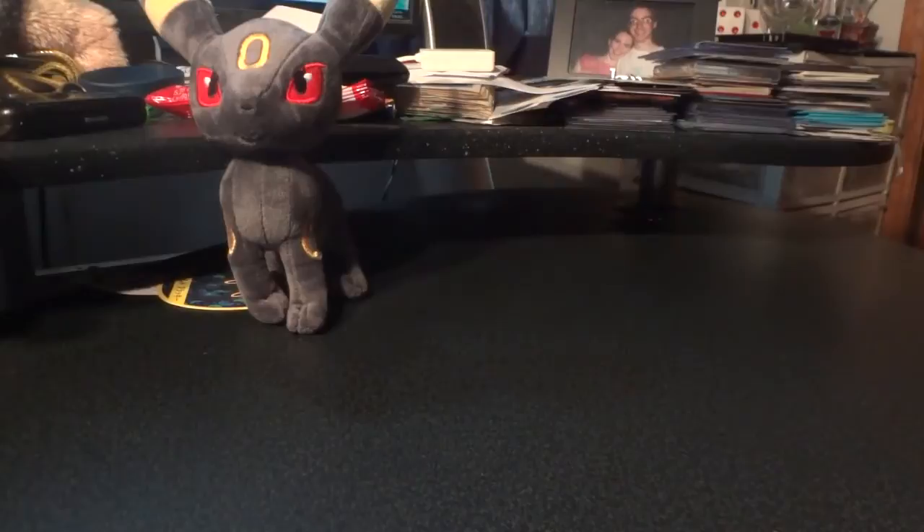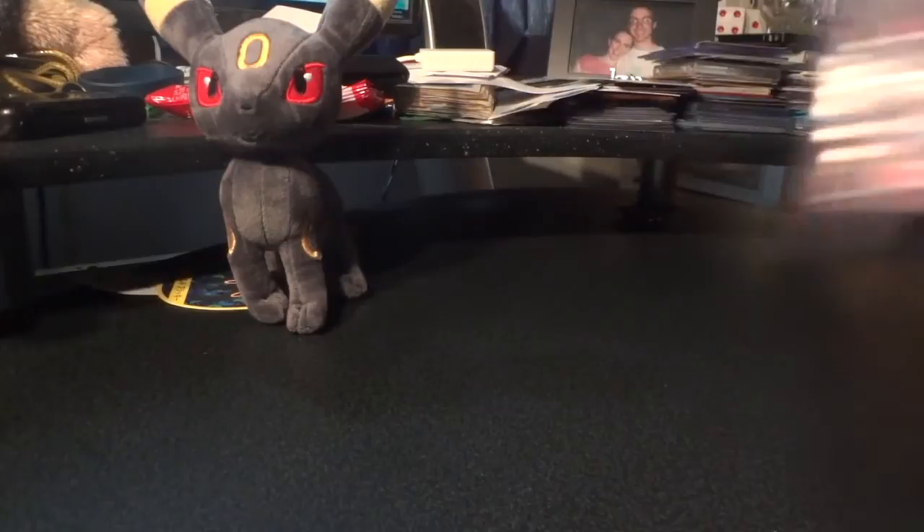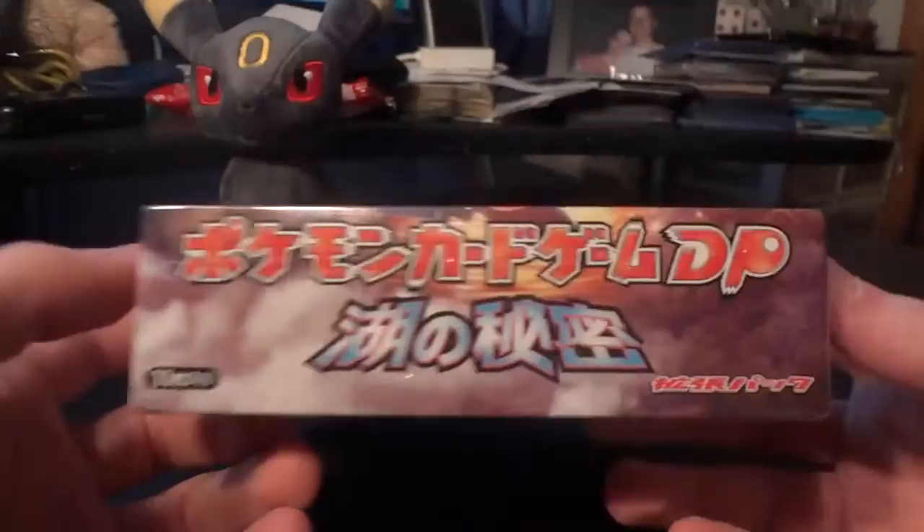I'm actually shooting this a little bit in advance — I have about 920 subscribers at the time of shooting this video — but because of a couple of single card purchases that I'm making, this seems like a perfect time to do this 1000 subscriber special. You may notice that Umbreon is in the background, and that means I'm going to open something. Despite the fact that I have already had my farewell party, today I'm going to be opening a booster box. That booster box is the second expansion of the Diamond and Pearl series, Japanese Secret of the Lakes. Really awesome — I've never had the chance to get my hands on this box. It is the last box that I need to help complete my 4th generation set.